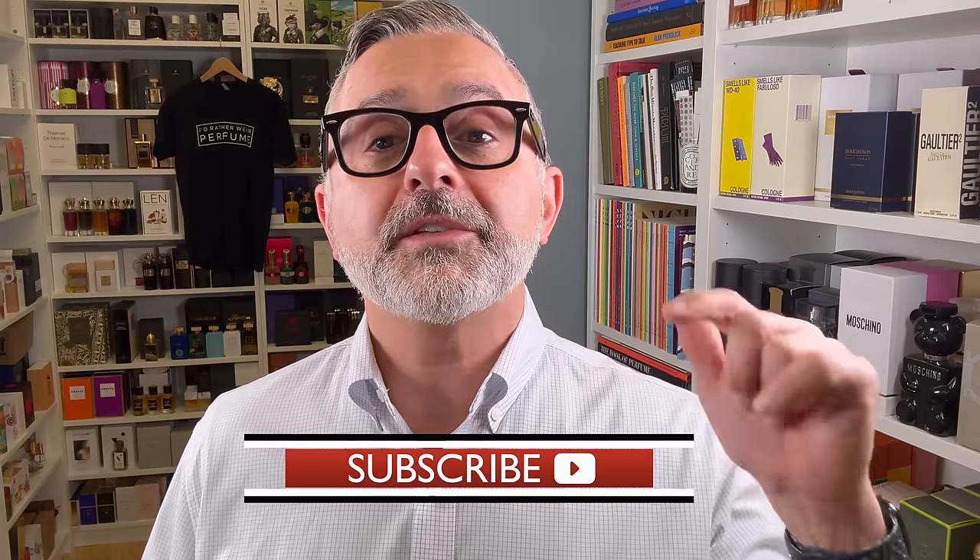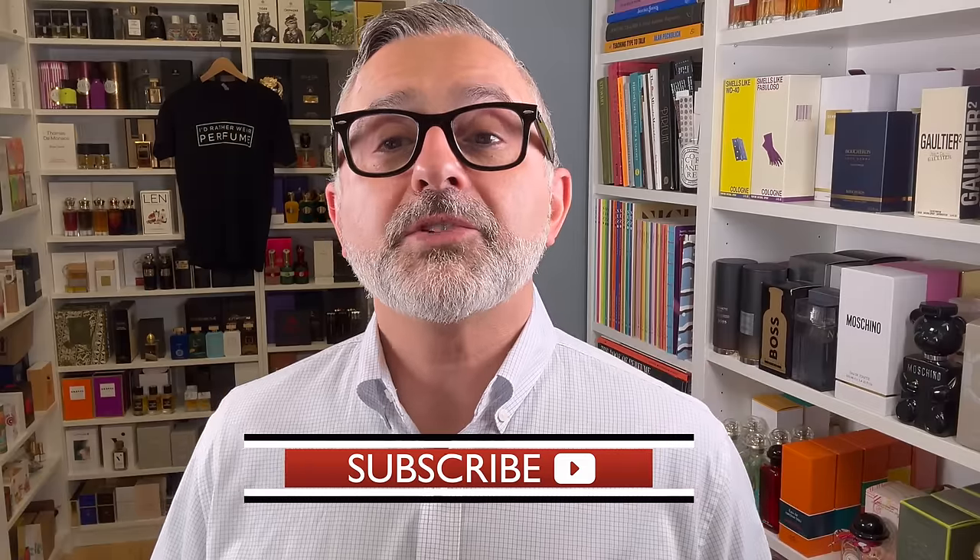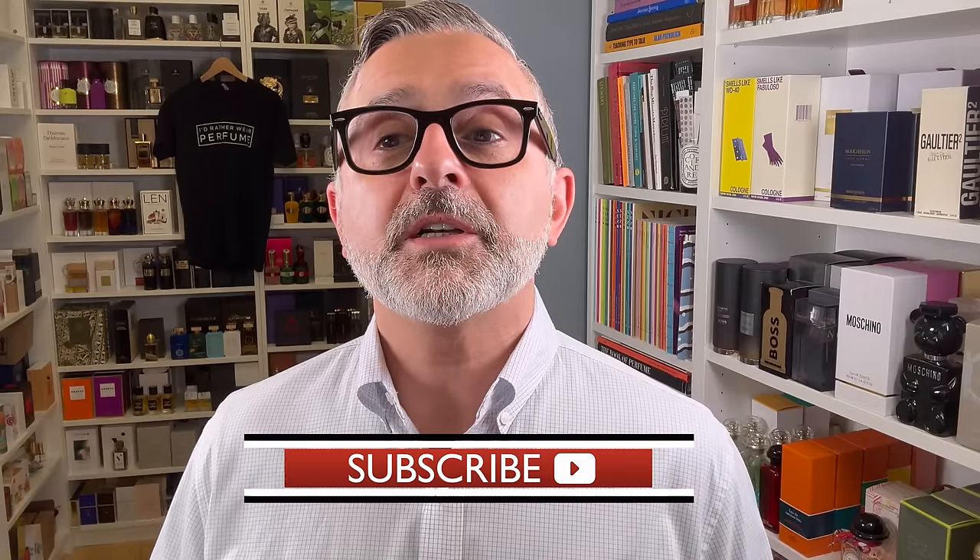Thanks so much for watching today's video. If you have any questions or comments, please list them below. Please like and share this video, follow me on Instagram and Facebook, and I'll be back with more videos very soon. Have a good one, goodbye.